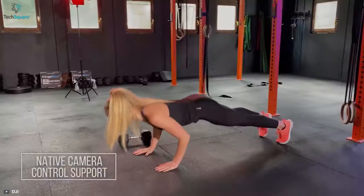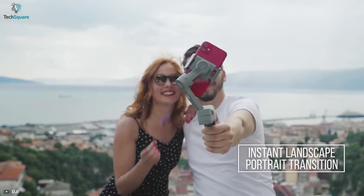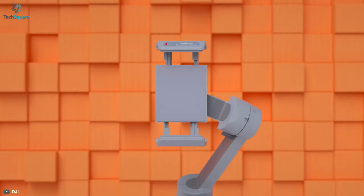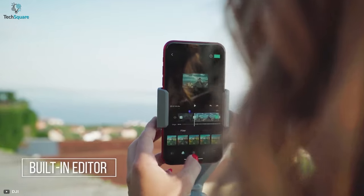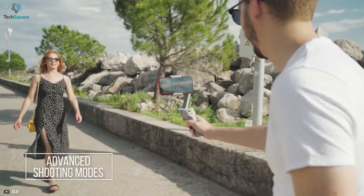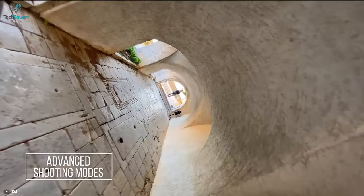The Mini MX also supports native camera control, which will allow you to switch between portrait and landscape mode. With the deep red anti-shake algorithm, the gimbal delivers super smooth stabilized footage. The gimbal can also handle a maximum payload capacity of 280 grams. The Mini MX also comes with the Moza Genie app, which offers a wide variety of built-in creative shooting templates. With advanced shooting modes, you'll get cinematic footage to make your vlog or live streaming more artistic.